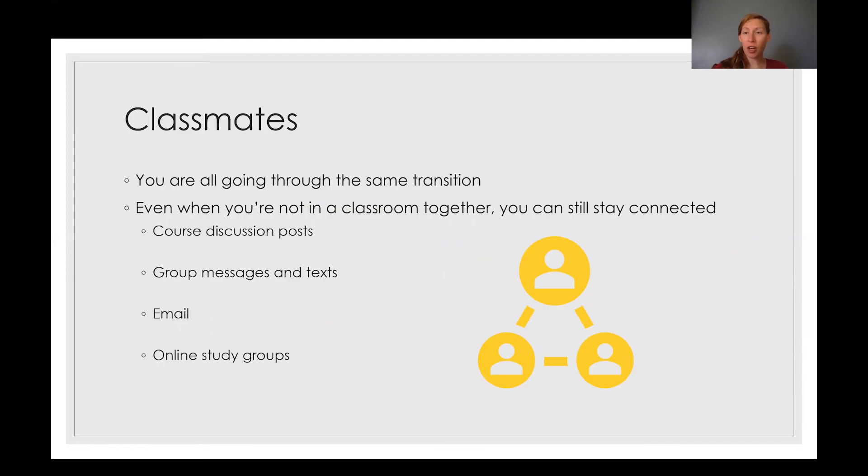Also, your classmates are going through the same transition as you. Don't forget that you're still in a class with other students — you can still reach out to them and support each other during this time. You can use course discussion posts, group messaging and texts, contact other classmates through email, or create online study groups if you do better studying with a group.